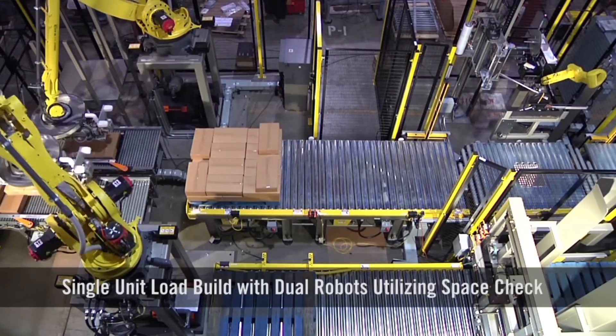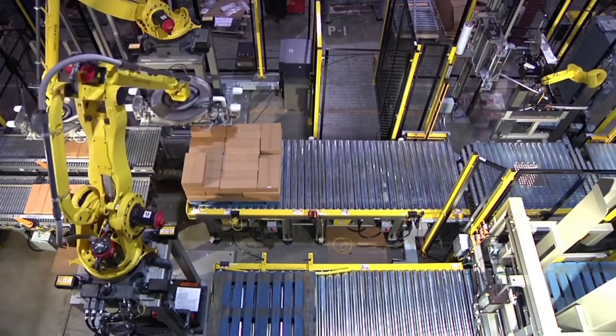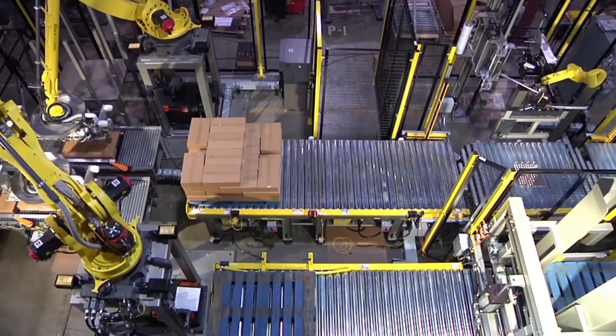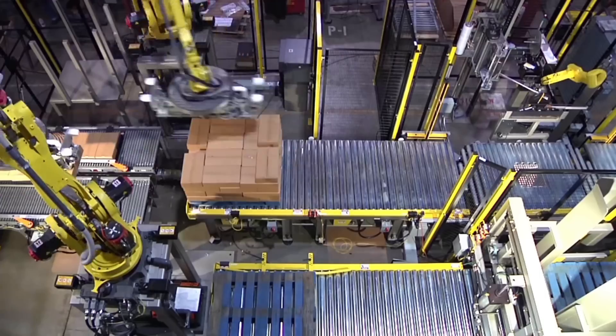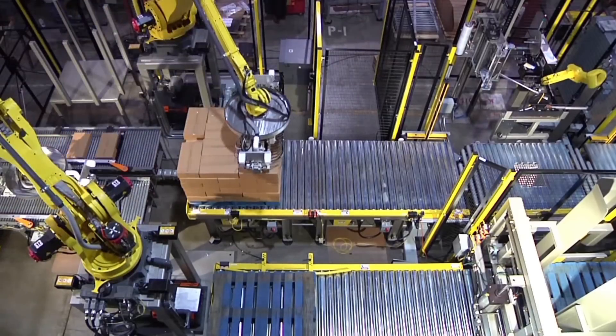The boxes reach the pallet station where two FANUC M410IB-140H palletizing robots use a customized vacuum end-of-arm tool to palletize the product as well as transfer new pallet layers.